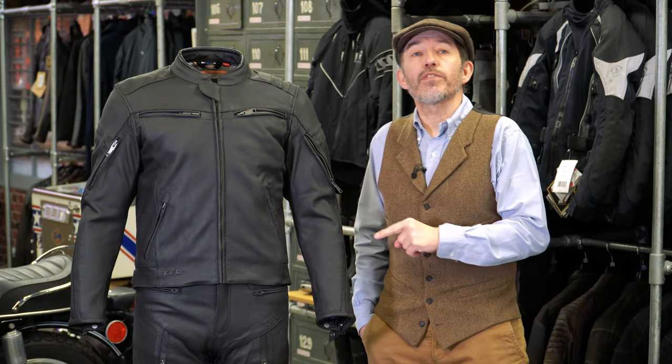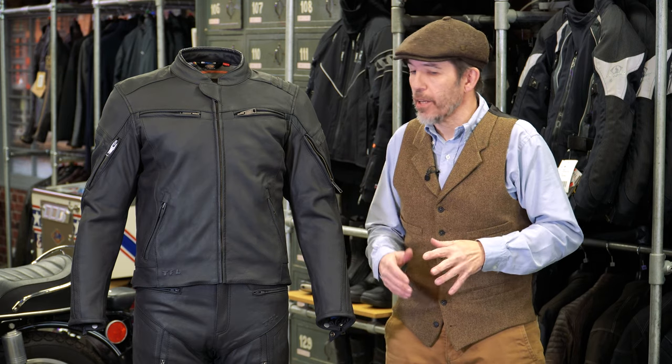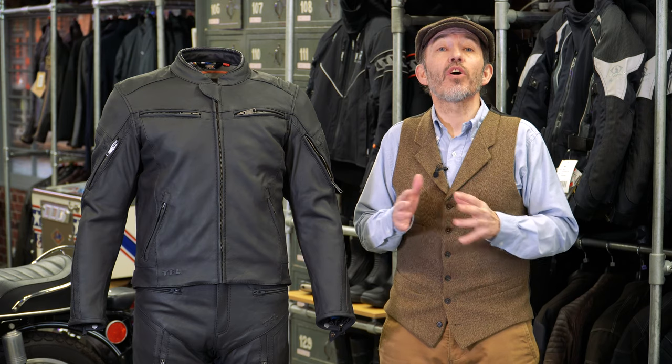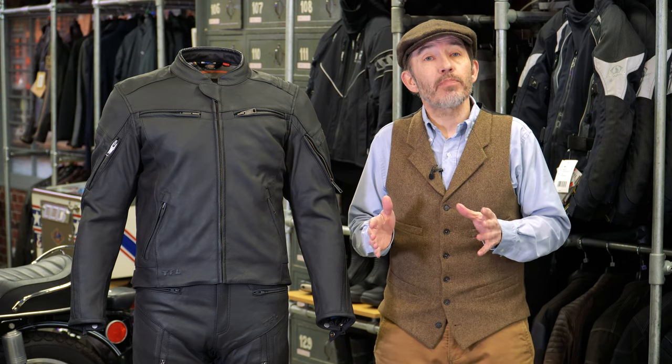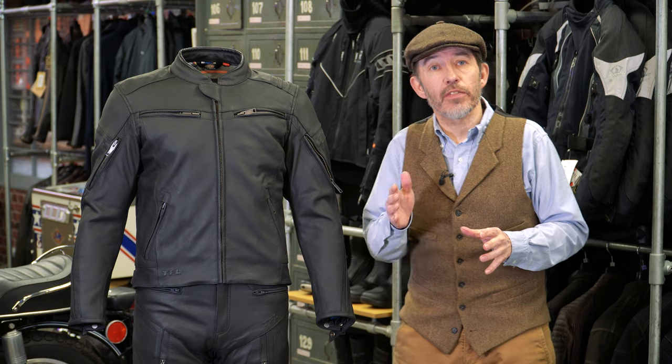So this is the upper half of the suit, the Cosmo 3 leather jacket. A lot of people think that we here at Moto Legends don't really like leather, and that's because in a lot of our written material and in some of our reviews, we often talk about the limitations of leather.